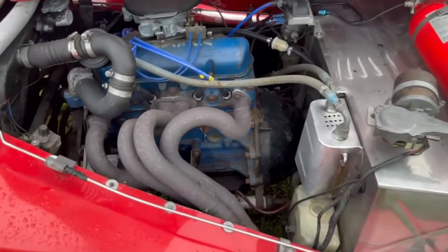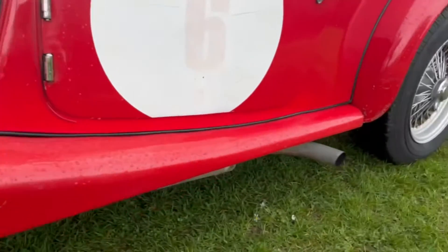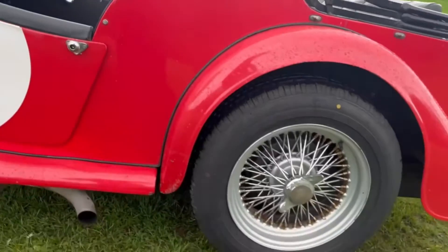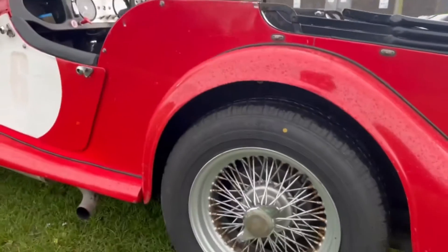On the far side we can see she has equal length manifolds leading through to a side exit exhaust. She's got wider than standard wire wheels, and the tires are very, very recent — hardly any wear on them.